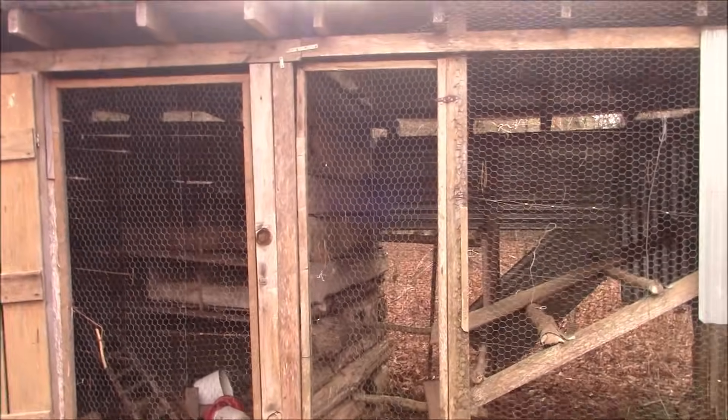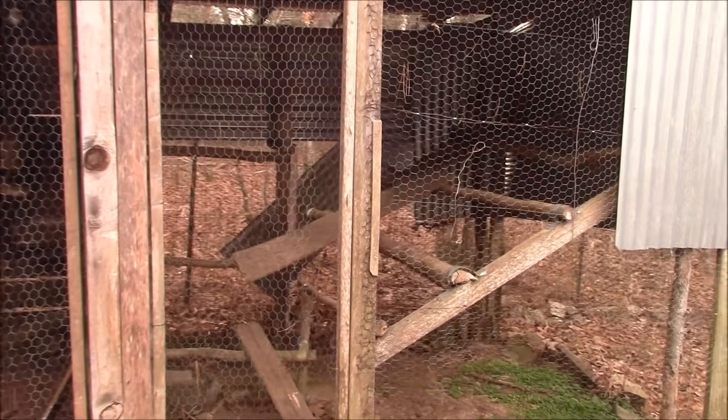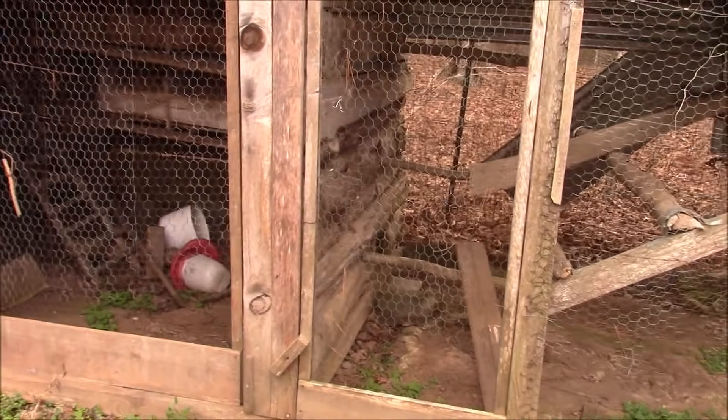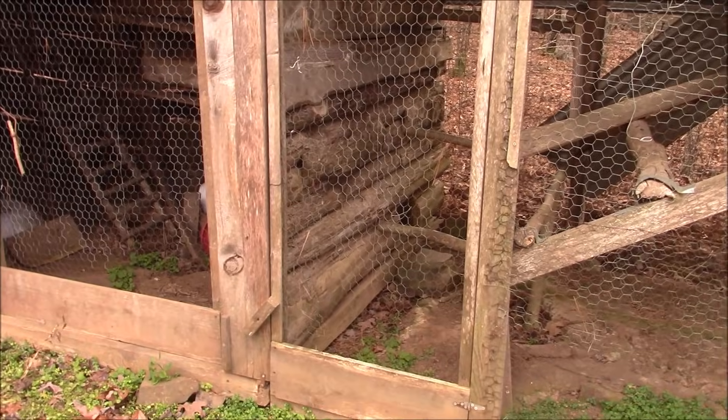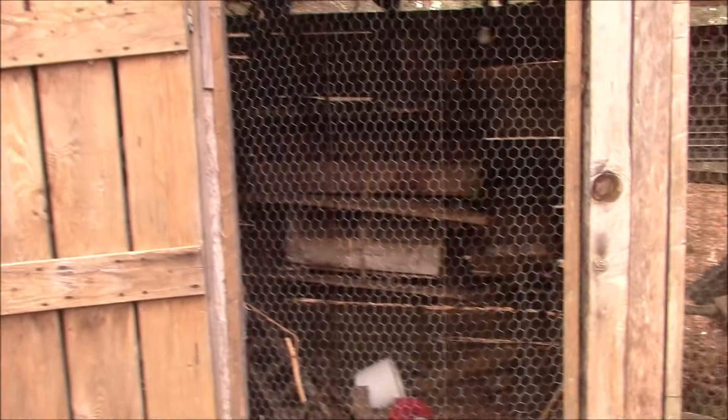On this side there are some roosting bars and a little chicken run area. There's a hole in the wall that goes into this side, and I'll open it up.